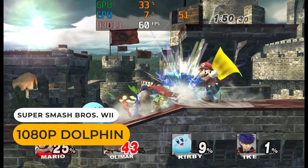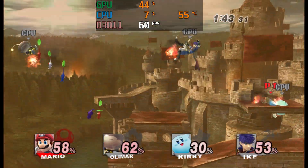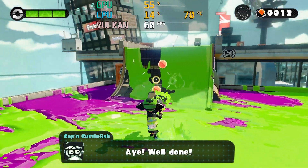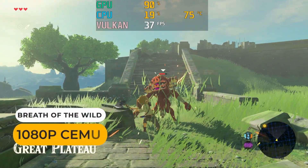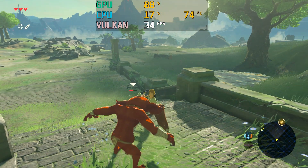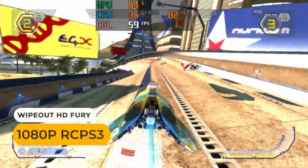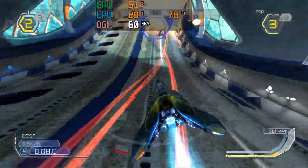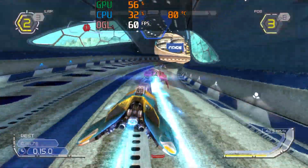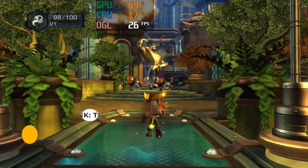The majority of the GameCube and Wii library should run great on this box. I tried a few Wii U games and they all ran full speed. Breath of the Wild runs better than on other minis I've tried, though it still doesn't hit 60fps. PS3 is a mixed bag — if the game runs without crashing or visual glitches you can get good results, but most games won't work properly with Vulkan, and others don't work with OpenGL, so it's a lot of trial and error. I blame the graphics drivers. Here are some of the better results I had.